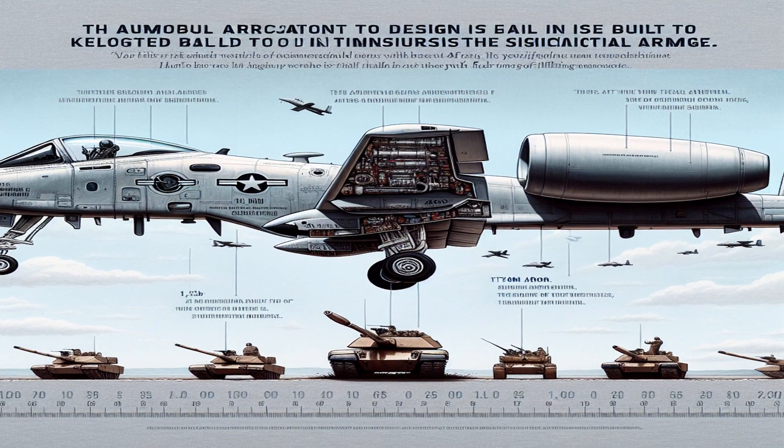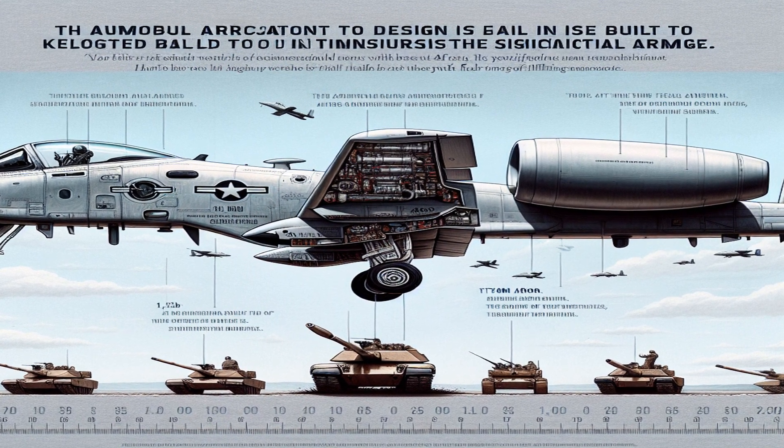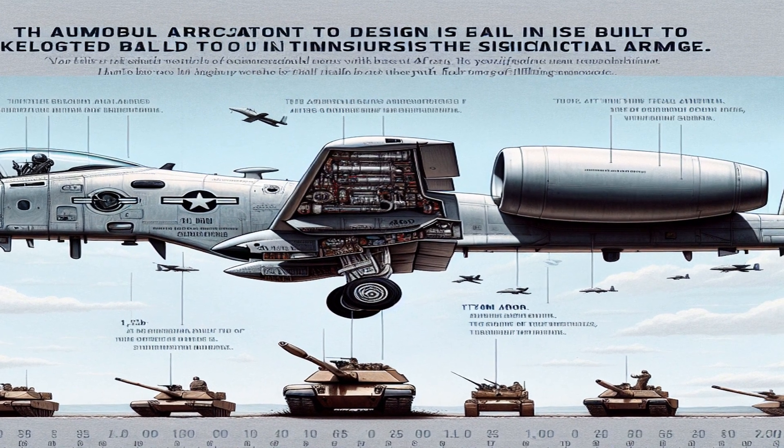The A-10 is renowned for its durability — it's built to withstand significant damage and keep flying. Its vital components are protected by 1,200 pounds of titanium armor, earning it the nickname "Warthog."